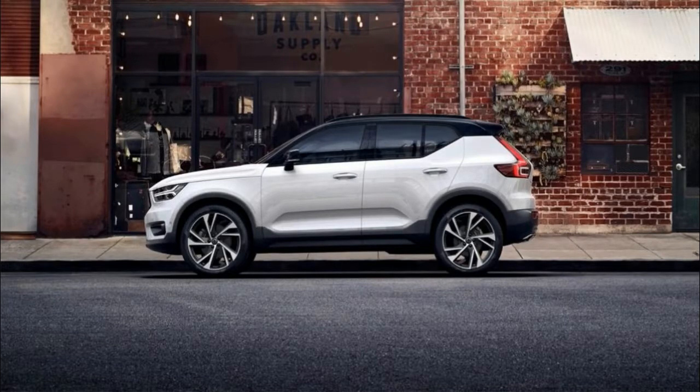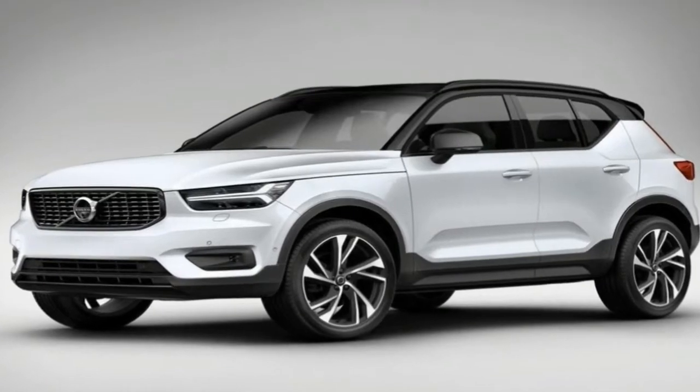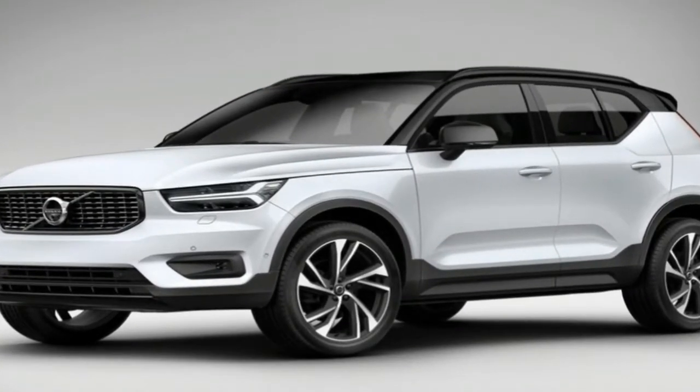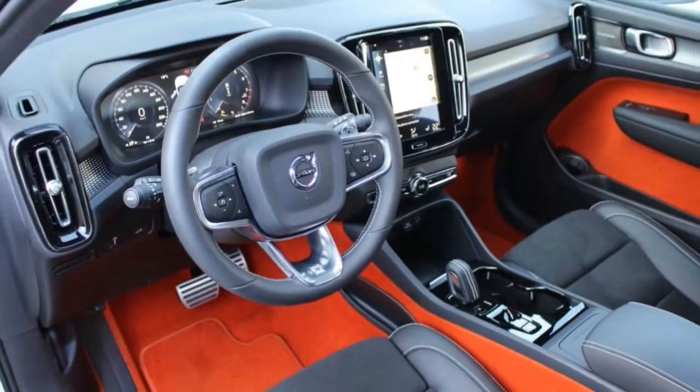Volvo people say they've aimed it squarely at the Mercedes GLA, Audi Q3, BMW X1, and Range Rover Evoque. The Lexus NX and Infiniti QX30 represent Japan here.